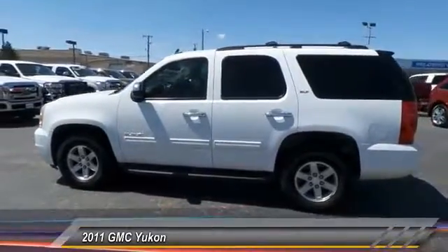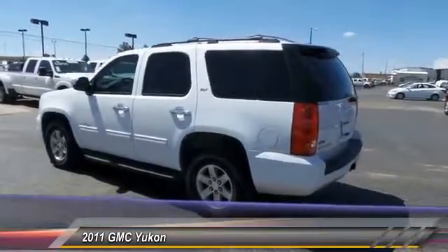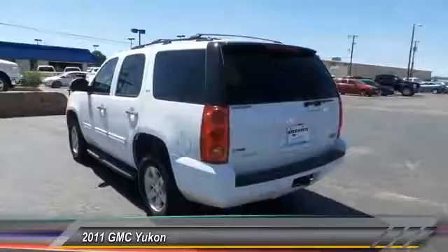Boasting a Vortec engine with active fuel management and flex fuel, Yukon is agile and capable. And it's priced below $30,000. This vehicle has less than 70,000 miles.